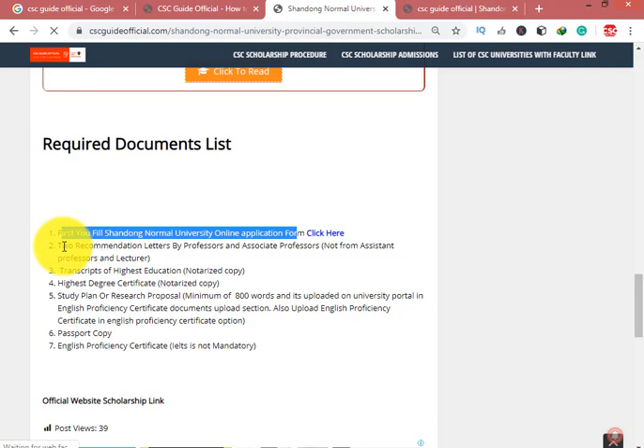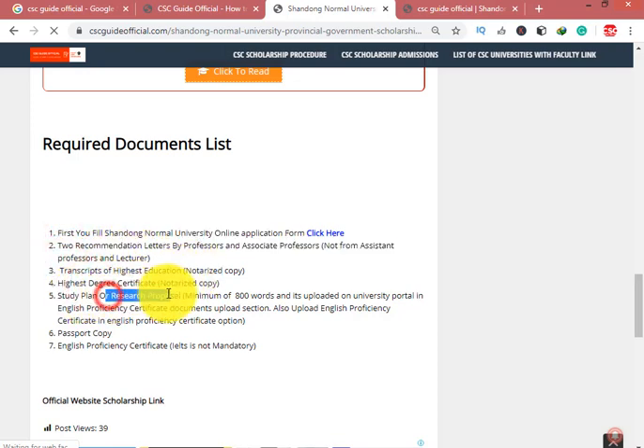Documents required: fill the Shandong Normal University online application portal, two recommendation letters, transcript of highest education, highest degree, and a study plan. Very importantly, the study plan must be a minimum of 800 words. On the online application portal there is no separate option for the study plan, so you upload your study plan in the section for English proficiency certificate.